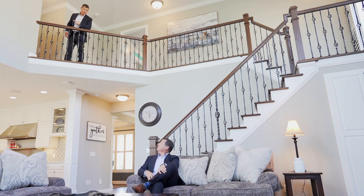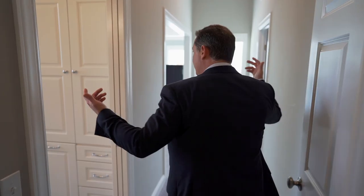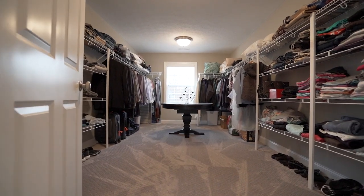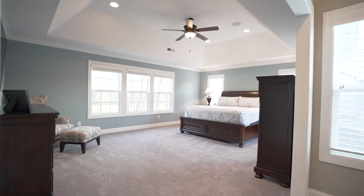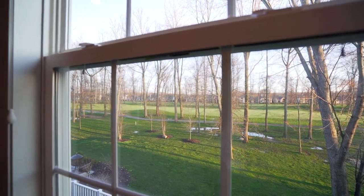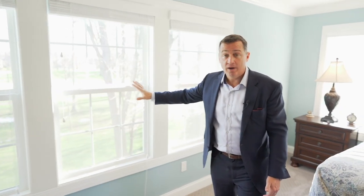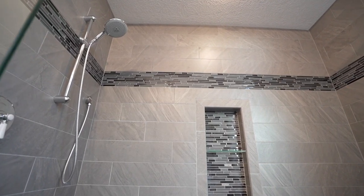What I really want to show you is this master suite. As you walk in, you'll pass the glamour bath and an enormous walk-in closet, then enter a peninsula of light — you've got windows on all three sides, a tray ceiling, and incredible views of the 15th and 14th fairway. Every morning you're going to wake up and feel like you're on vacation. The master bath is like a getaway spa, with a standalone soaking tub, a beautiful shower with bench, and a his and her sink and water closet.